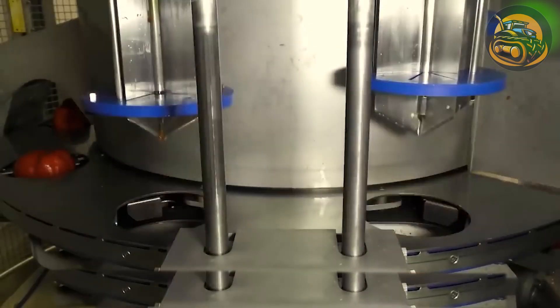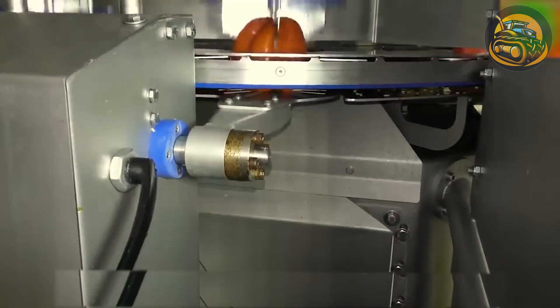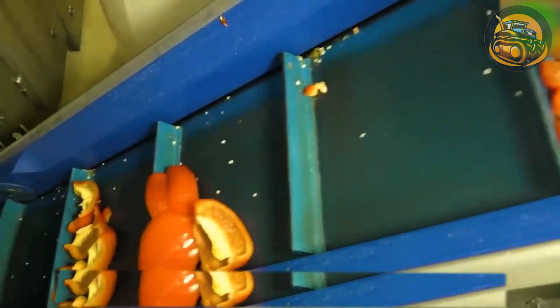The bell peppers are thoroughly cleaned, having their stems removed and sliced up into pieces thanks to this automated conveyor belt.